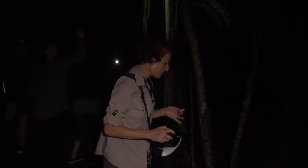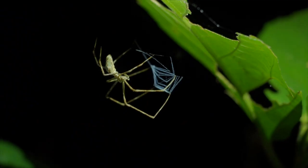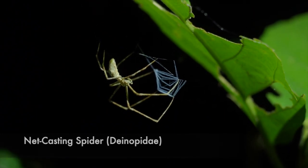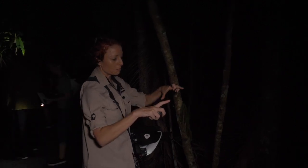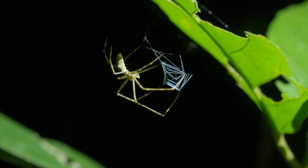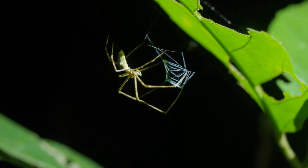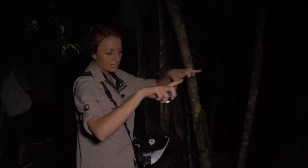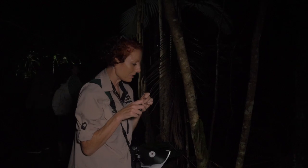We've found a net-casting spider — these guys are absolutely amazing. What they do is they create a type of fishing net with their silk, and they form the net and put it in their front two sets of legs. They're an ambush predator and they wait for something to walk underneath, then they actually expand the web and catch the prey and bring it up to them.